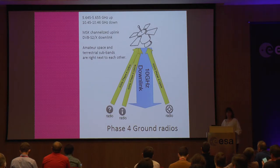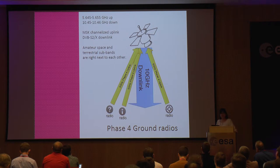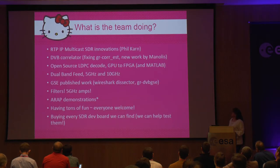This is the system that we need DVB S2 and S2X for. The payload is communicated to by stations on the ground. The uplinks are in the 5 gigahertz band, and the downlink is in the 10 gigahertz band. The neat thing is that you can use this for space and terrestrial with very little difference, because in 10 gigahertz the terrestrial experimentation and space subsegments are right next to each other. Here is an update on what we've accomplished so far. At the upper levels we have an application level. We have an RTP IP multicast SDR package written by Phil Karn — real-time protocol and IP multicast for software-defined radio.